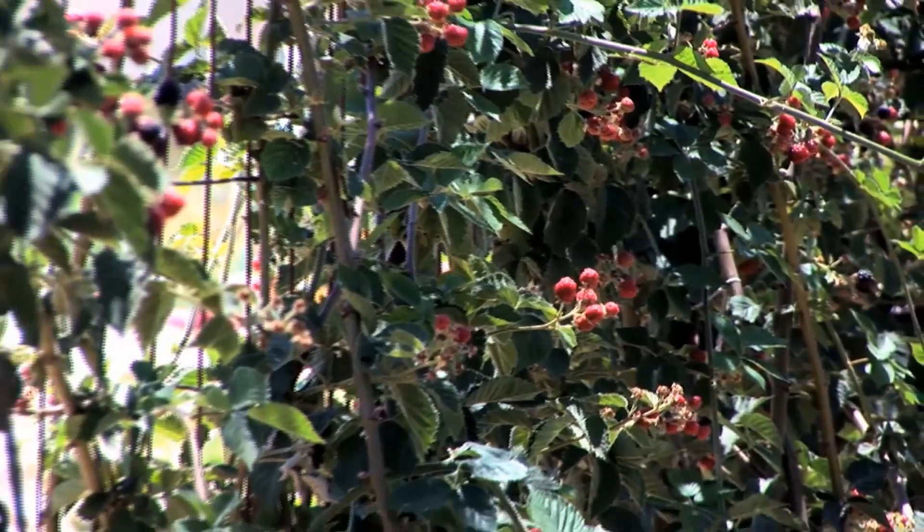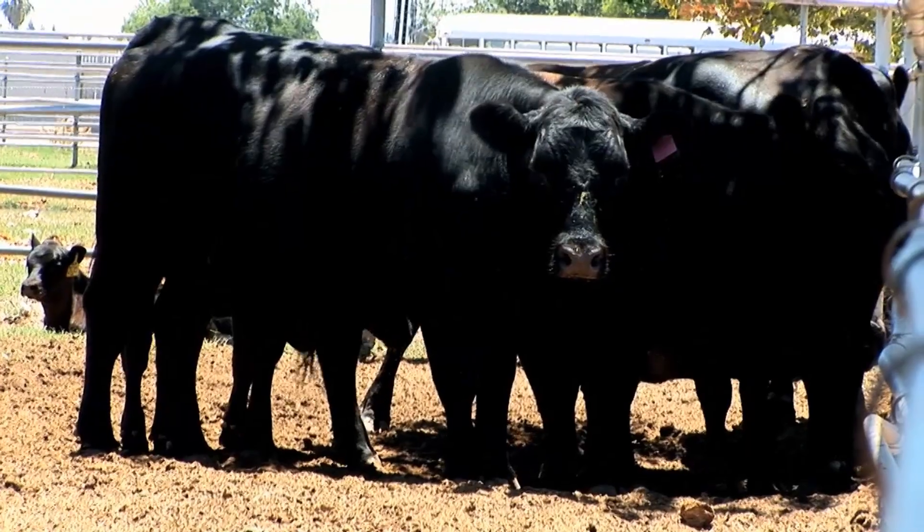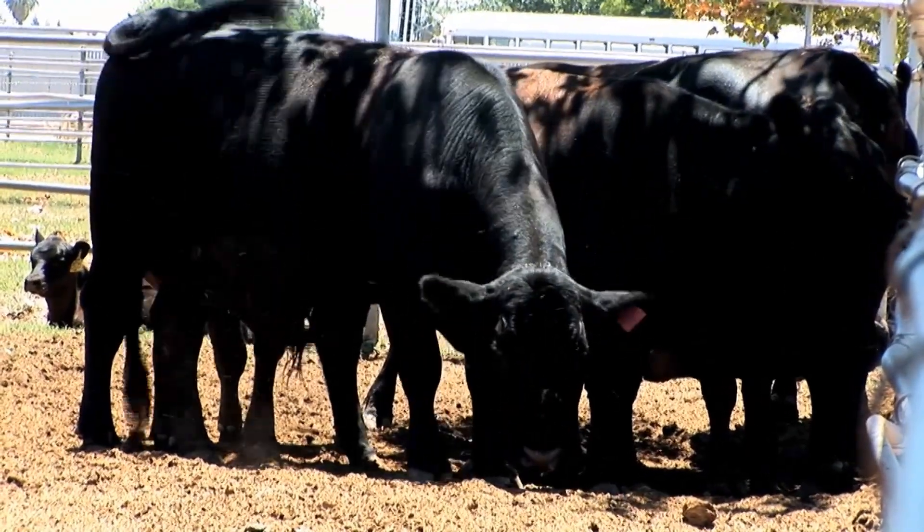Reedley College is a real gem located in the heart of the San Joaquin Valley. The San Joaquin Valley is often referred to as the breadbasket of the world, and if you're going to teach agriculture and agriculture education — whether plant science, animal science, or agriculture business — there is no better place to be teaching that than in the heart of production.